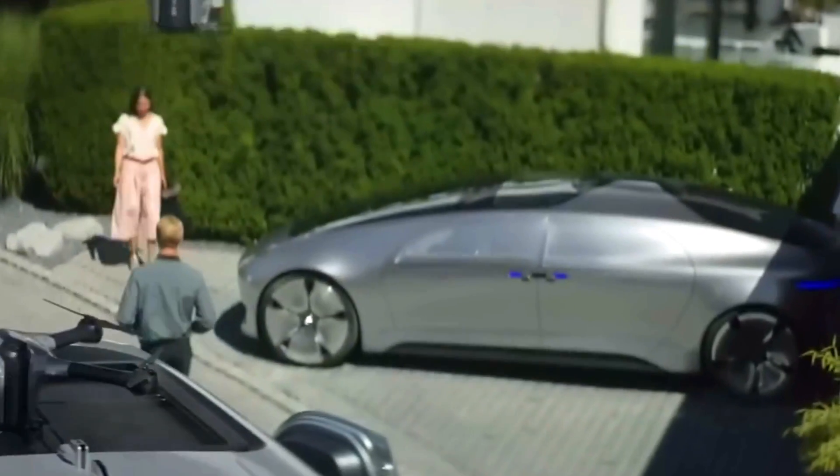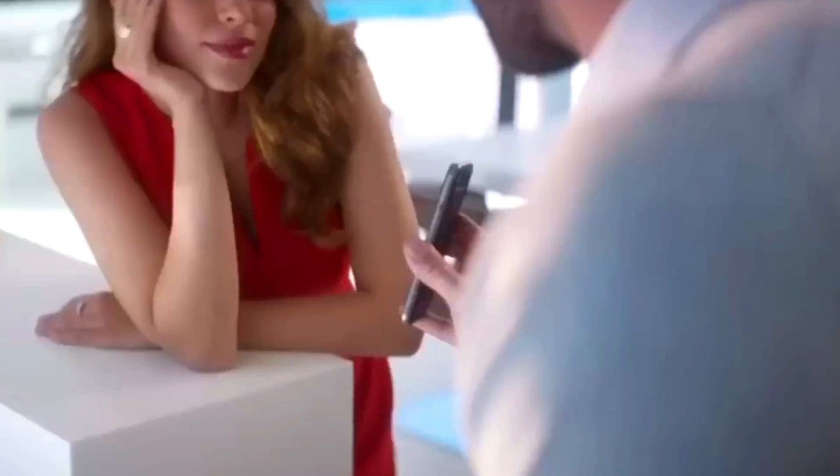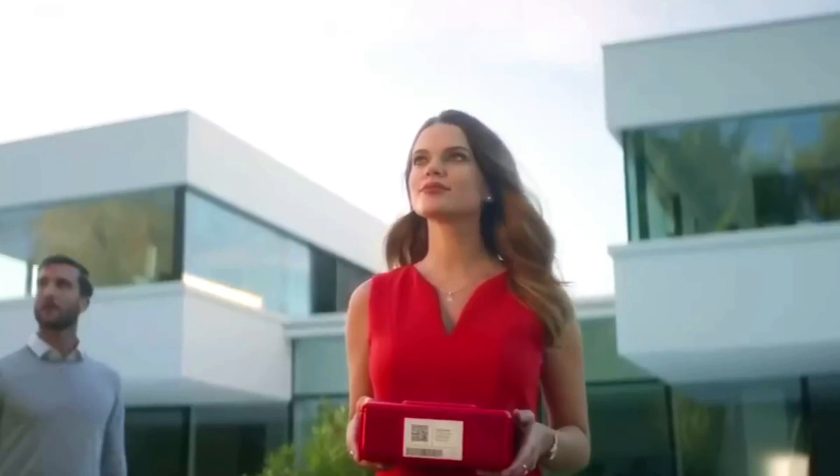The Vision Van is powered by a 75kW electric motor, providing noiseless and emission-free operation. This aligns with Mercedes-Benz's commitment to sustainability and reducing environmental impact.